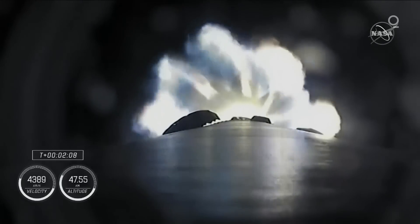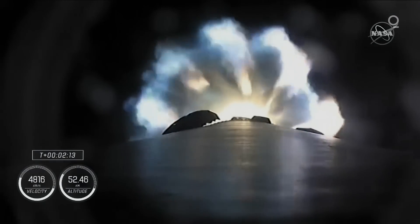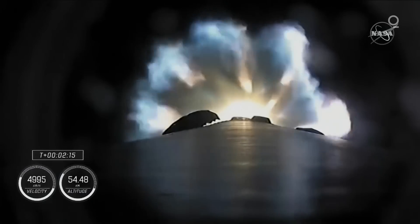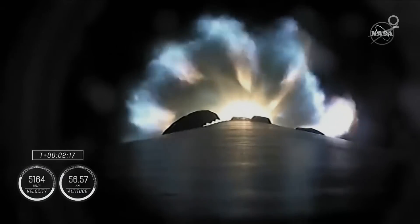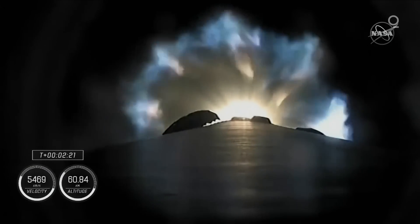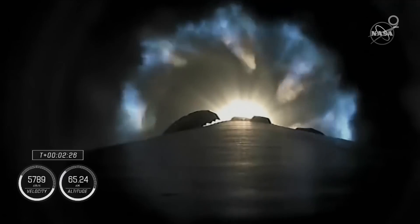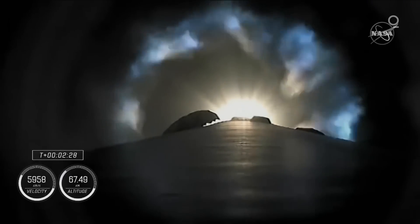We're half a minute away from three quick events in rapid succession: we're going to get main engine cutoff — the nine Merlin engines will throttle down and then shut down — we're going to get stage separation, stage one throttle down, and then ignition of the second stage engine. We've begun the throttle down in preparation for stage separation.